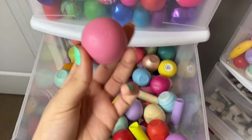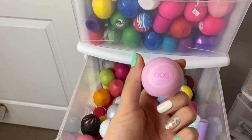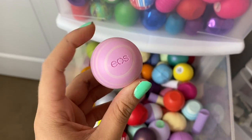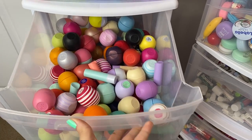In fact, my first one ever was this one — it is called Strawberry Sorbet. If I had to choose a favorite flavor from this bin, it would most certainly be the Honey Apple. I believe this is a flavor that's always around, so if you don't have it yet I highly recommend it. But okay, that is all for my EOS drawer.